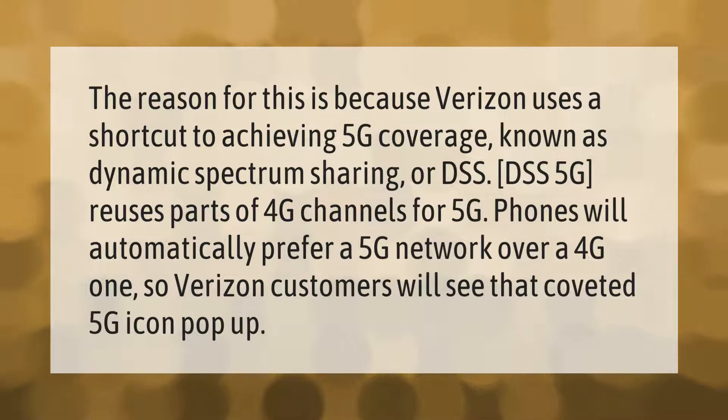The reason for this is because Verizon uses a shortcut to achieving 5G coverage known as Dynamic Spectrum Sharing, or DSS. DSS 5G reuses parts of 4G channels for 5G. Phones will automatically prefer a 5G network over a 4G one, so Verizon customers will see that coveted 5G icon pop up.